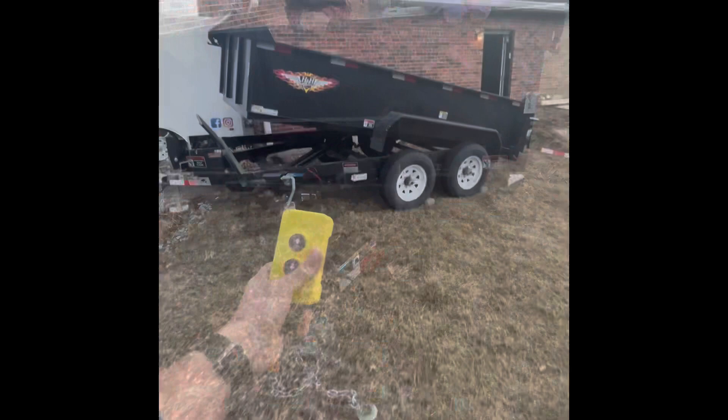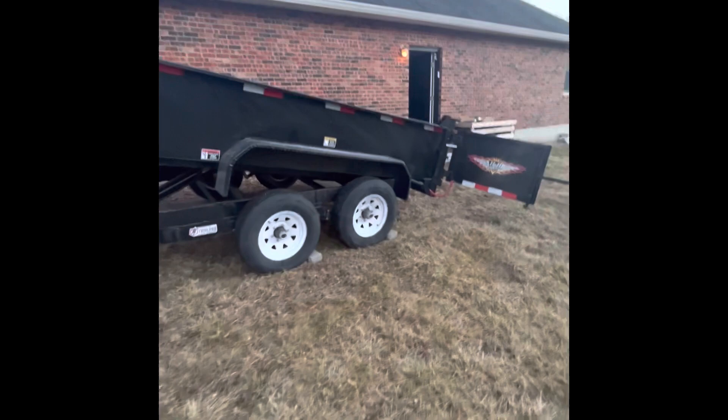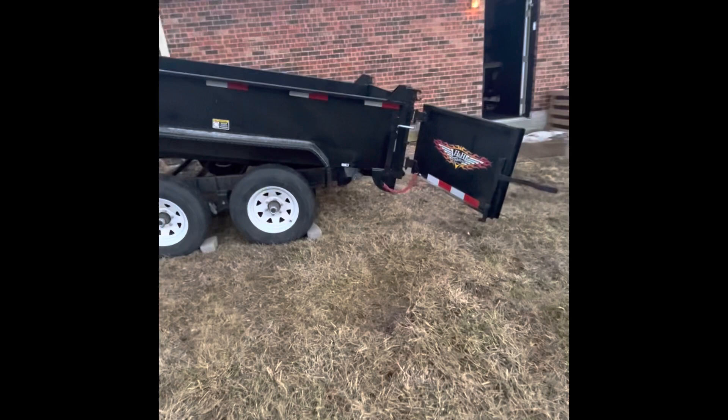Here we go — 12-foot dump trailer by H&H. It's 9,990 pounds gross vehicle weight rating, so it's under the CDL requirement. You have to have a CDL if you're pulling anything over 10,000 pounds.